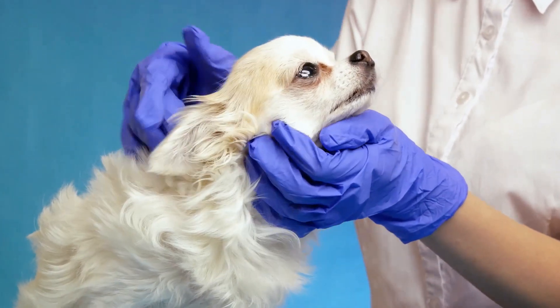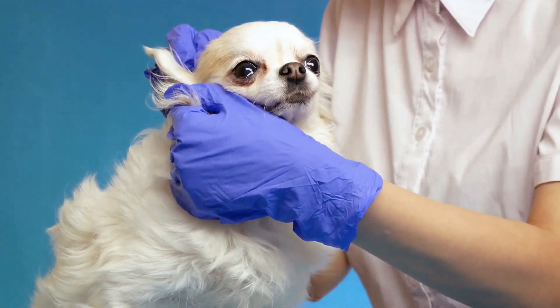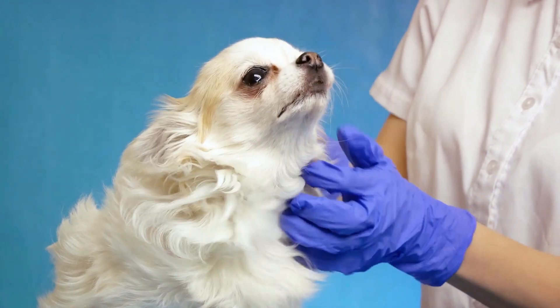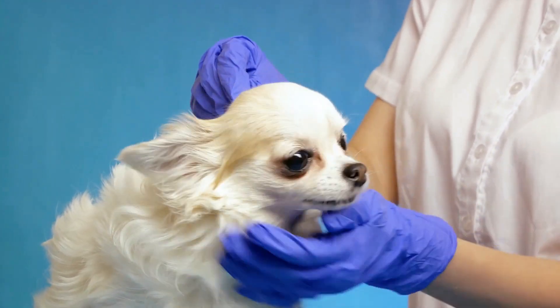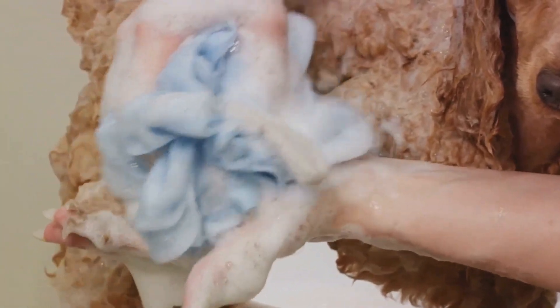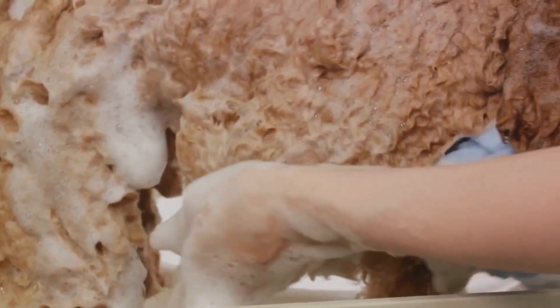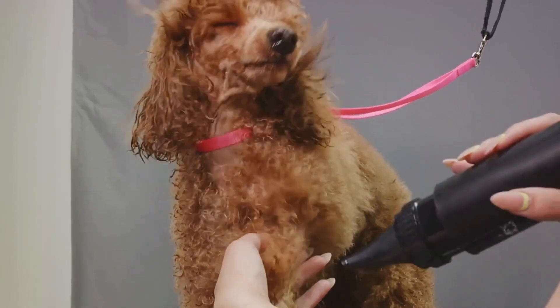One of the best ways to keep your poodle's ears healthy is through routine inspection. Look for signs of irritation, redness, discharge or a foul odour, which may indicate an infection. Lift the ear flap gently and examine the inner ear for inflammation or excessive wax build-up. Catching potential problems early allows for quick treatment.